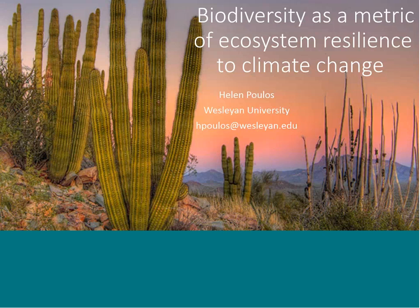Hello, and welcome to a webinar hosted by the Desert Landscape Conservation Cooperative. This is Amy Robertson. I'm the science coordinator for the partnership, and we're very happy to have Dr. Helen Poulis with us here today.